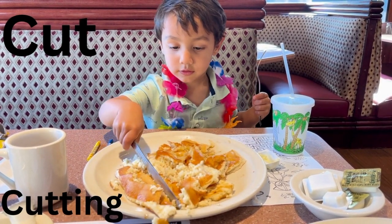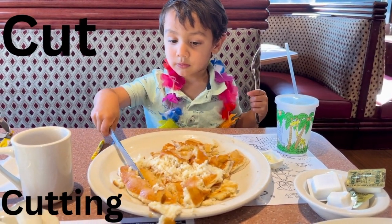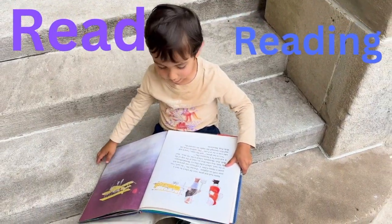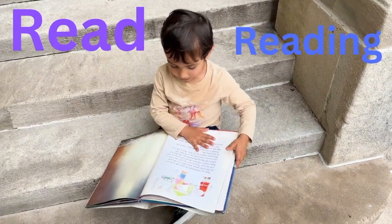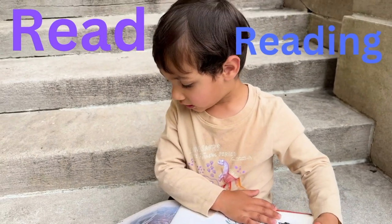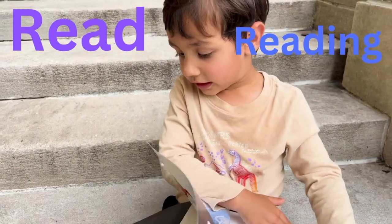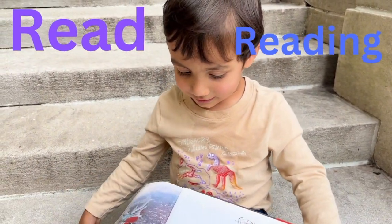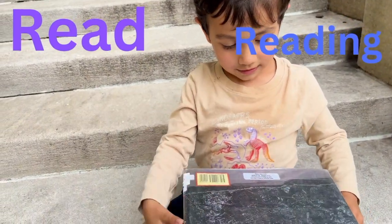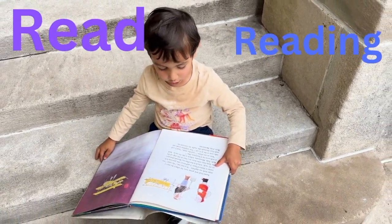They're so big, aren't they? You can cut them into smaller pieces, can't you? Why do you like that book? I really, really like it. Because they're so big. Because they like it. Who's in that book? Dad was. That's right. Should we get this book? Yeah. Okay. Read. Reading.